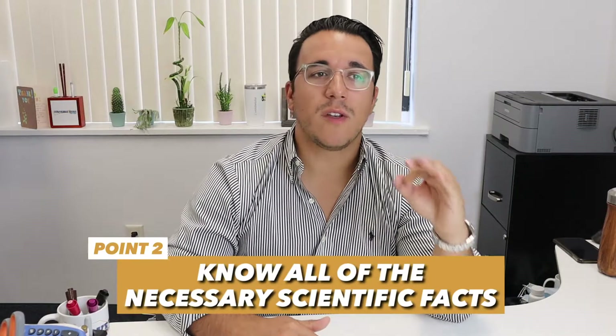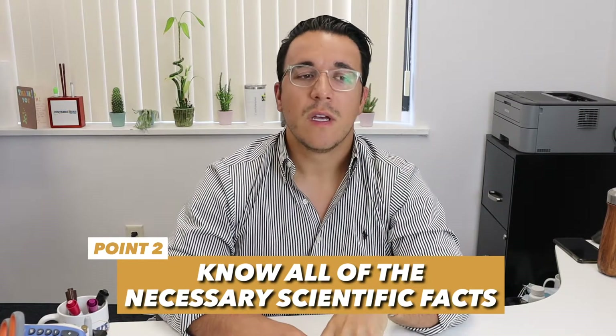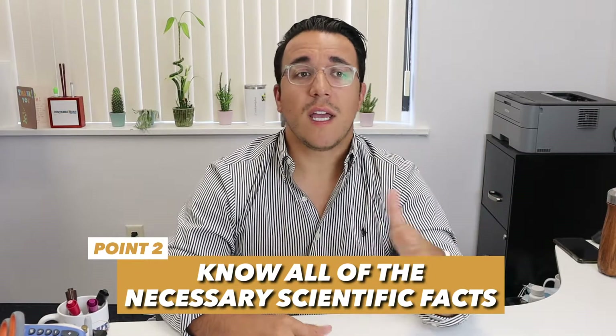Point number two: you're probably going to want to know all of the necessary scientific facts. Most of you are probably saying the ACT science is not really about knowing scientific facts — and that's actually true. But there are usually two to three questions that test you on basic scientific knowledge. They might test you on pH, parts of a cell, or something else related to a scientific concept. You don't want to lose those one or two questions because you forgot a concept from chemistry or biology. It is very important that you know all of the necessary scientific facts, even though it's not the most important thing for the section.